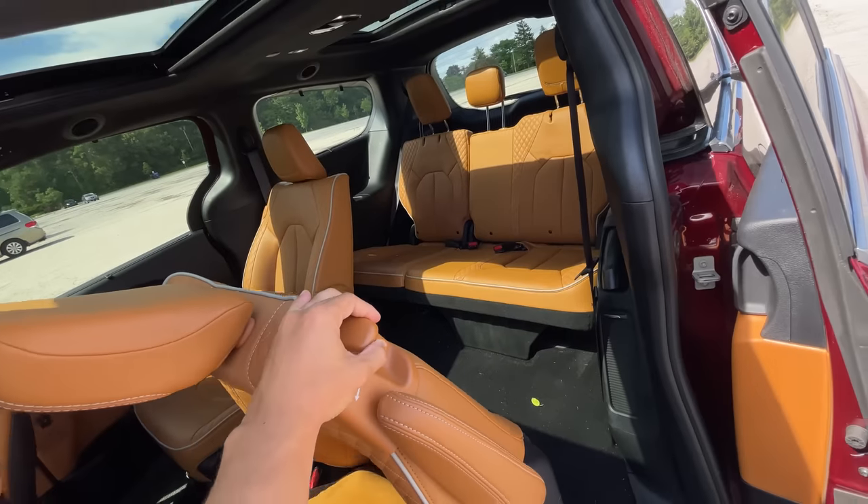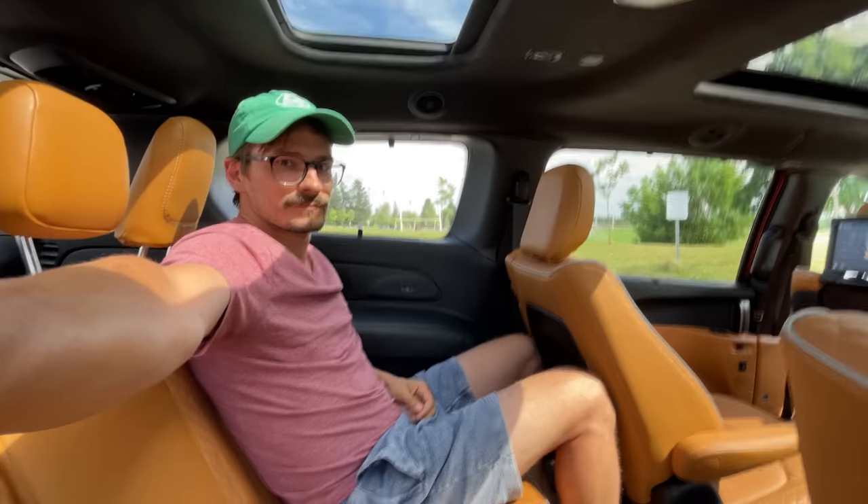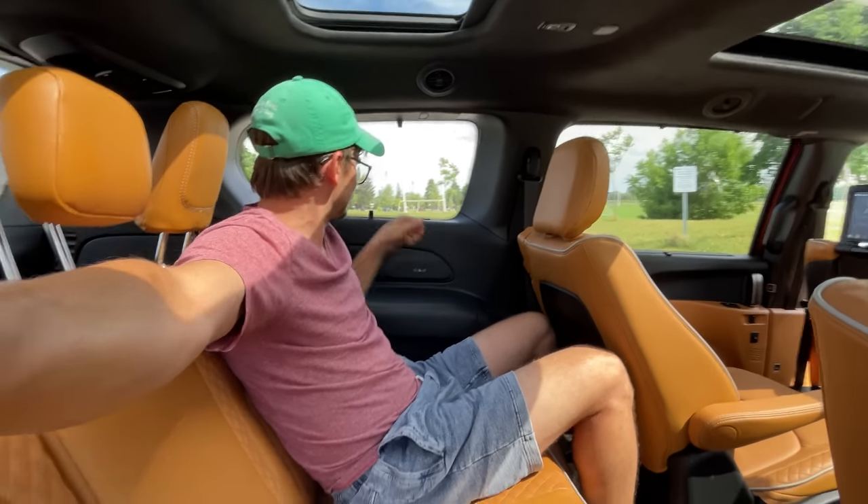Everyone was telling me to put the child seat on the passenger side, so when you park you can take it out easily without having to go into oncoming traffic. That makes sense. Moving on to the very back row, we have totally enough room for us to sit as adults — it's really comfortable back there, regardless of your height.